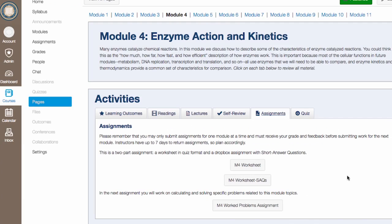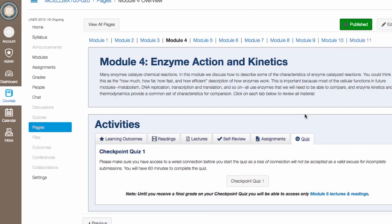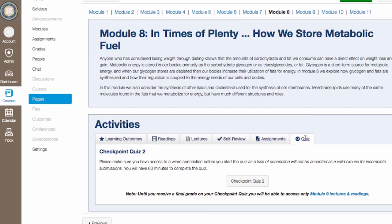You might notice when you're first browsing the course that you can't see any course material beyond Module 4. That's because we've set up a checkpoint quiz to make sure you've got a solid grasp on the foundational material in the first four modules before moving on. There's a second checkpoint in Module 8. They're also great practice for the final exam because they'll have similar kinds of questions, and they're also closed-book and have a time limit.